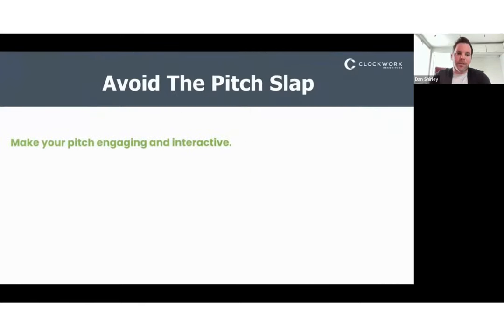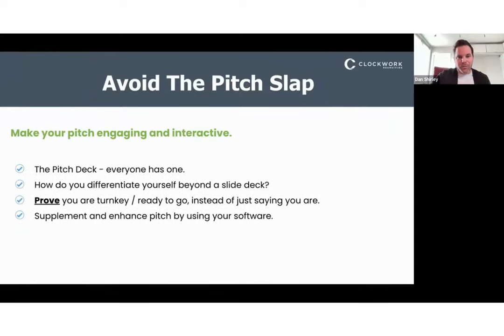First, avoid the pitch slap. Everyone has a pitch deck — it includes the same type of information: your search team, searches you've completed in the past, your client slide, maybe an example benchmark candidate. It's a very static way of presenting your firm and your expertise in a format like Zoom where you really have the ability to go much deeper and bring them into the actual reality of working together.